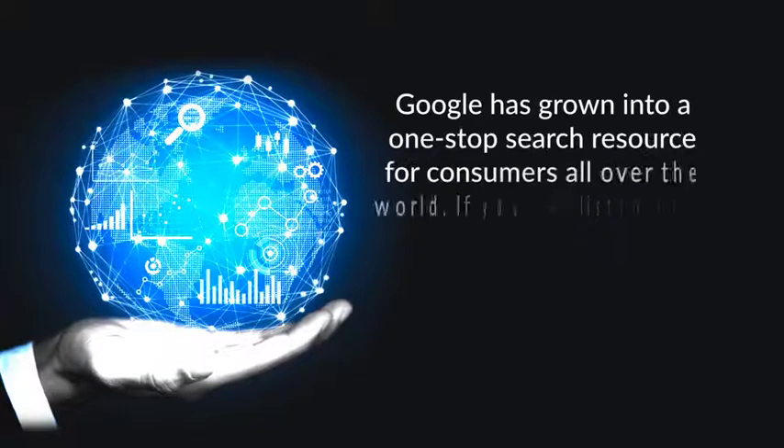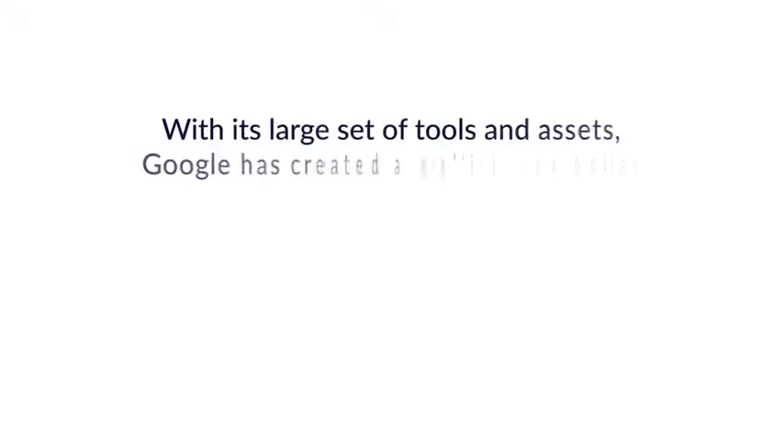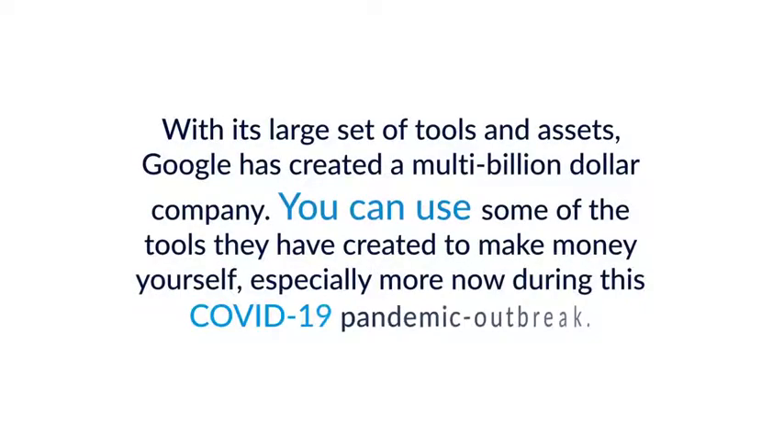Google has grown into a one-stop search resource for consumers all over the world. If you like listening to music, traveling, writing, or need to find an address or product, Google is the number one go-to for most people. With its large set of tools and assets, Google has created a multi-billion dollar company. You can use some of the tools they have created to make money yourself, especially more now during this COVID-19 pandemic outbreak.